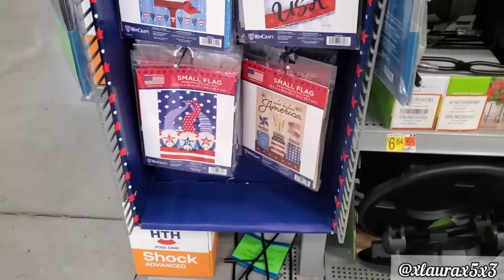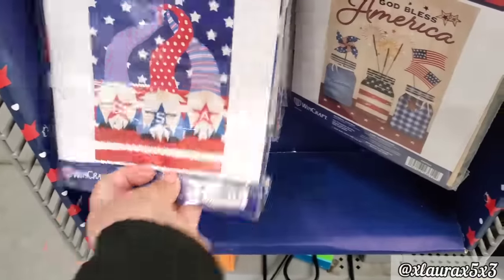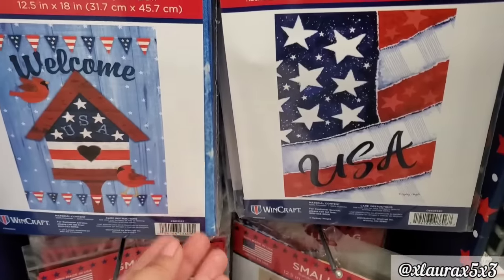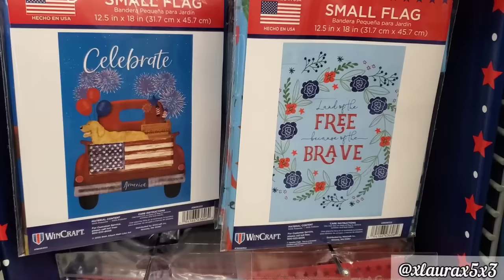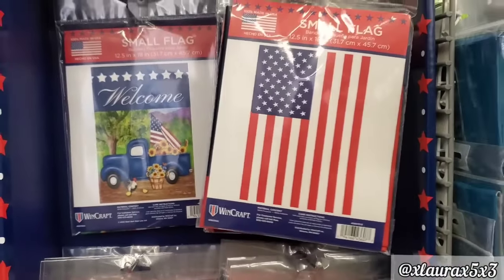I wanted to show you the garden flags that I found. These are 12.5 inches by 18. Look at the gnomes — this one here. God bless America with the mason jars. These are five dollars each. The birdhouse with the cardinal, USA, land of the free because of the brave, the truck, the flag, and this truck here — super super cute.